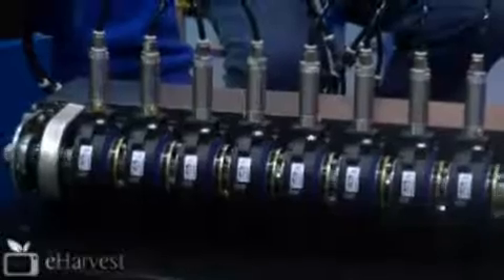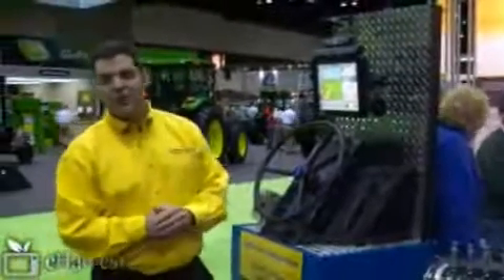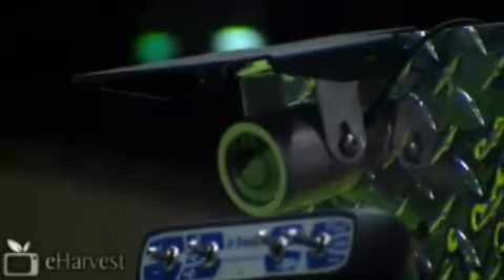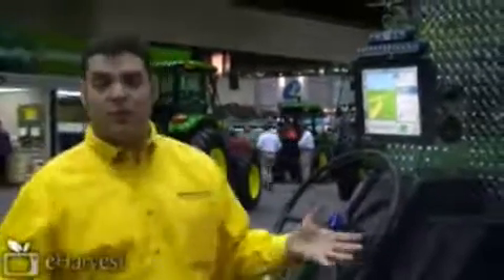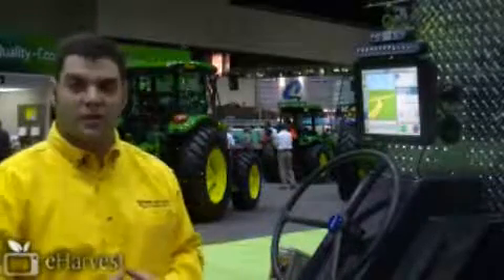Coming back to the FMX, there are some additional features and functionalities that are very interesting. One of them is the capability of adding up to four cameras, which could be infrared cameras as well, like this one up here. You can set them up in different locations of your rig — either on the scrapers if you're doing some land leveling, because the FMX is also capable of doing land leveling, or you can put it on an elevator, on your combine, on the sprayer — you've got the capability of monitoring four different locations of your system.